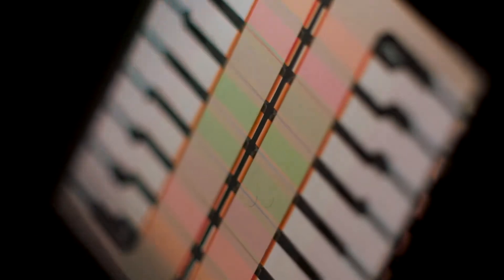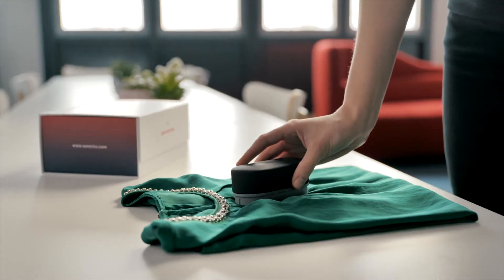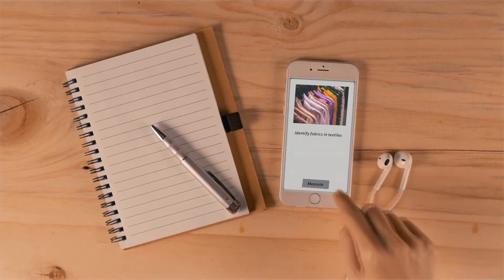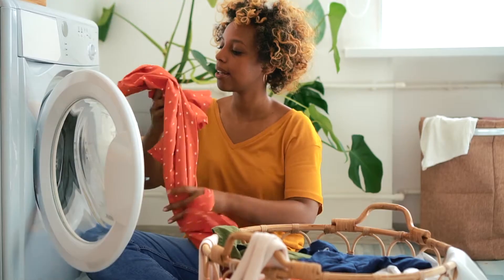Imagine the ability to know materials inside and out just by looking at them with a small device. Textiles and fabrics revealing their composition instantly, informing your decisions in a revolutionary way — what to buy or use, and how to treat it right.